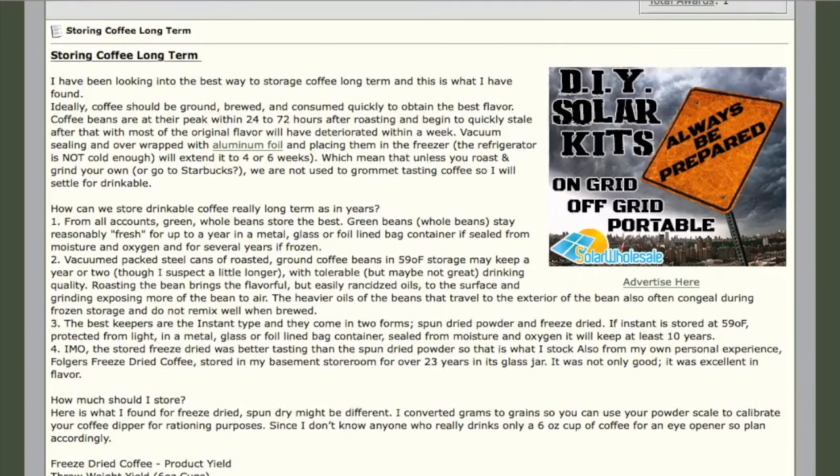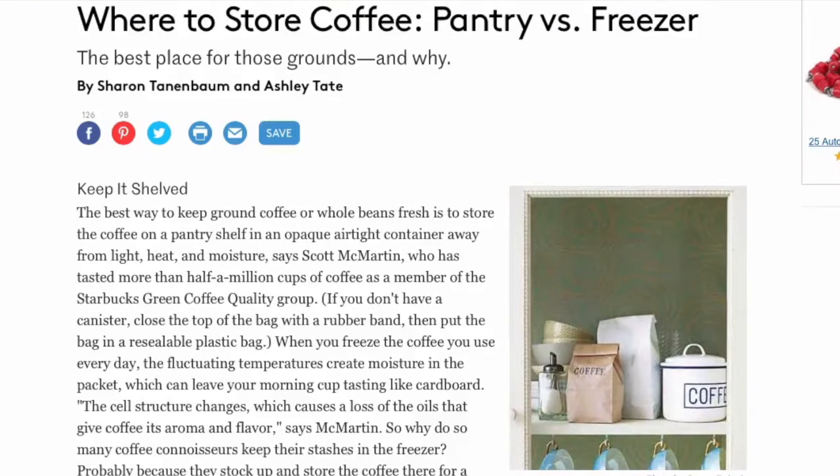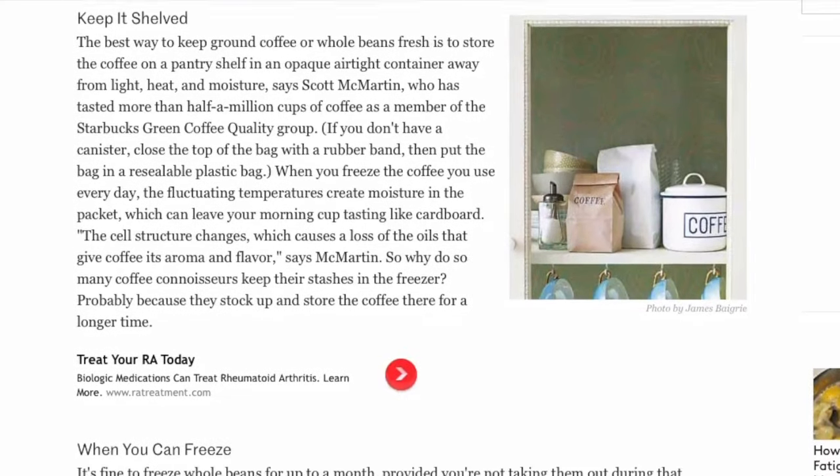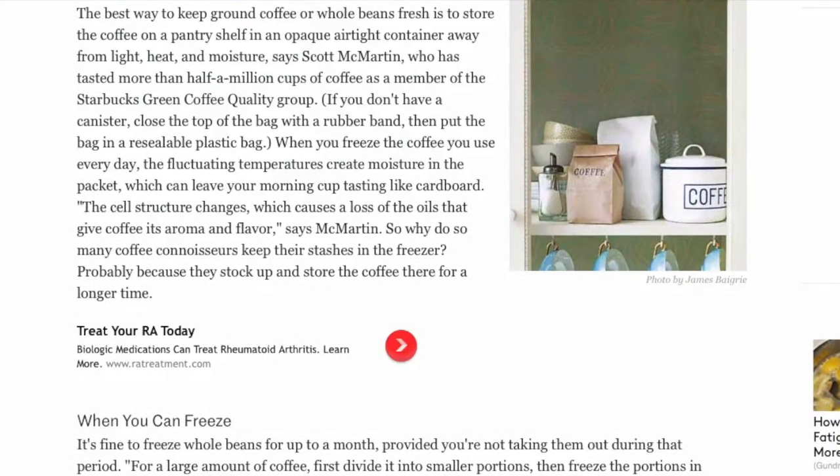There are many different ways to roast your coffee whether you're a light roast or dark roast person. It's really not as difficult as I thought — it's part art and part science. Like so many other things in this preparedness and homestead paradigm, it is a skill, and we might want to try it now while times are good, as opposed to storing green coffee beans and having to figure it out in a grid-down situation.